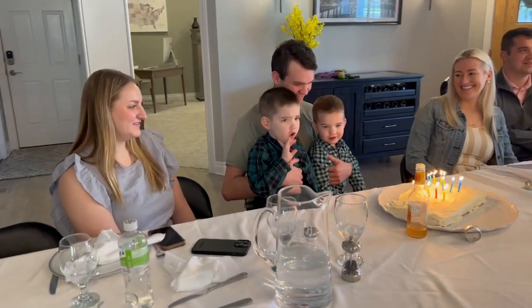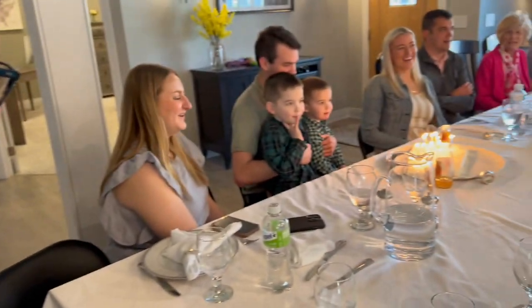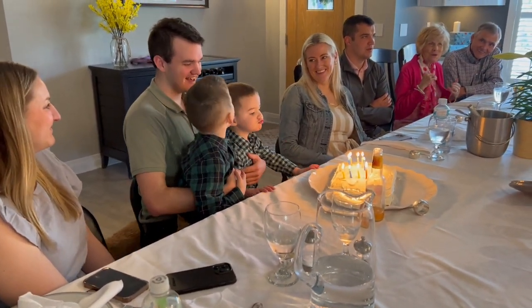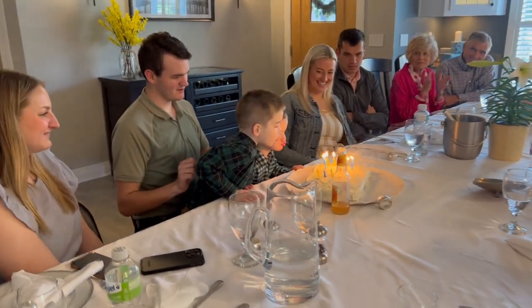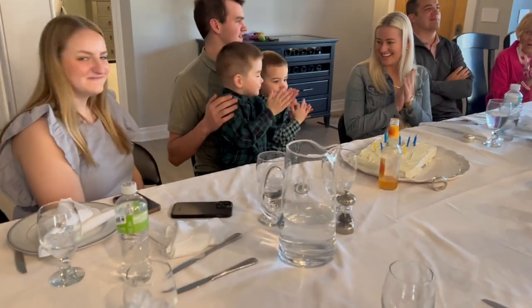Then we went over to my mom's house, and it was my brother Patrick's 21st birthday. So we had a cake and sang to him. Happy birthday to you. Happy birthday, dear Patrick. Happy birthday to you! Porter helped blow out the candles. The boys love it when their aunts and uncles have birthdays because they always get to sit on their lap and help blow out the candles, so they were loving that.